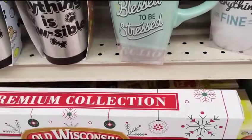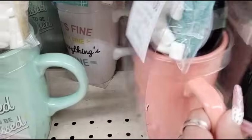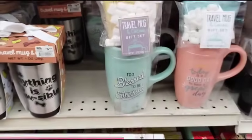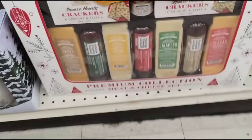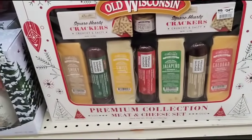They also have Too Blessed to Be Stressed — we saw that one already. And then Today is a Good Day to Have a Great Day — that's going to be 50% off of $8.99. And then of course the old standbys — this is Old Wisconsin, $24.99, take 50% off of that.